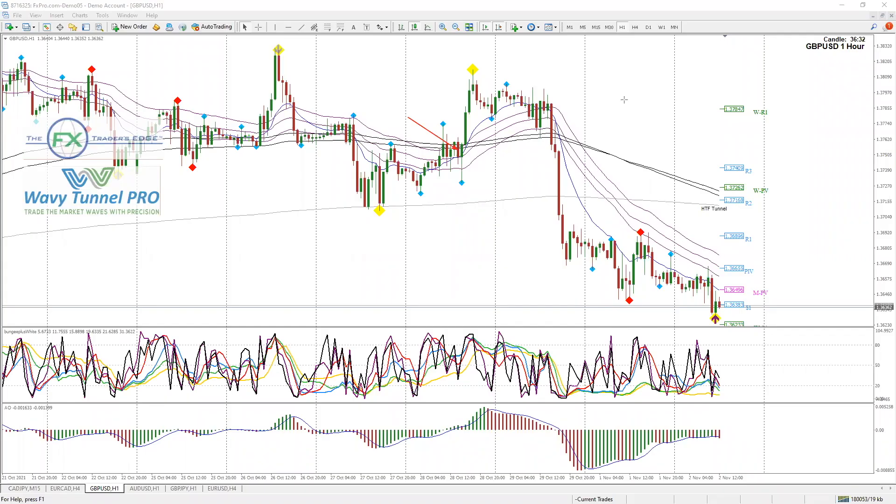Hello traders. Neil at Wavy Tunnel Pro again with an update on a trade we published last week on the 28th of October. This arrow is pointing to the state of play at the time.